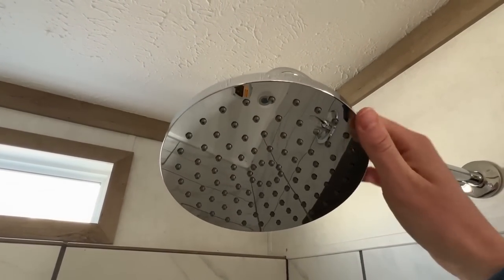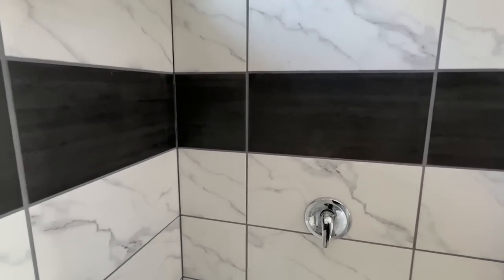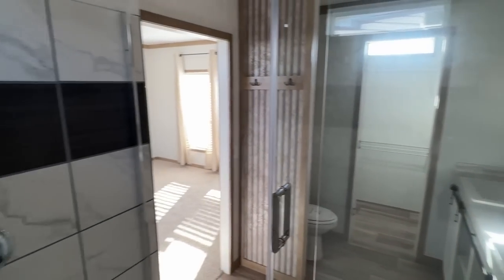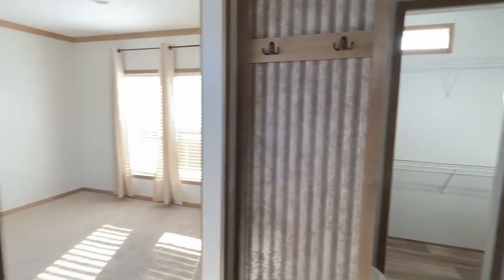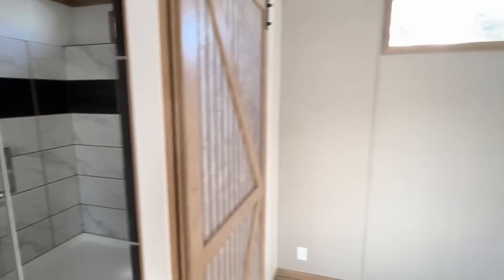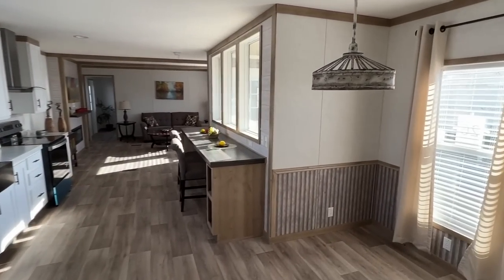Look how huge this shower head is — my hand looks tiny next to it. Wow. This is how you wrap up a tour. I'm trying to act like I know what to say but I don't — you got a tile shower this size in a single wide. I'm shook, I'm completely baffled. Goodness gracious.